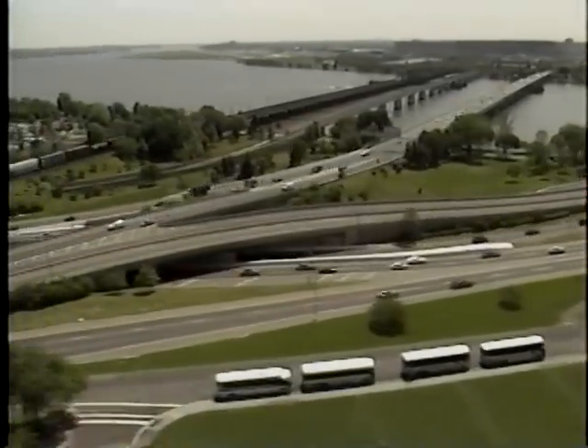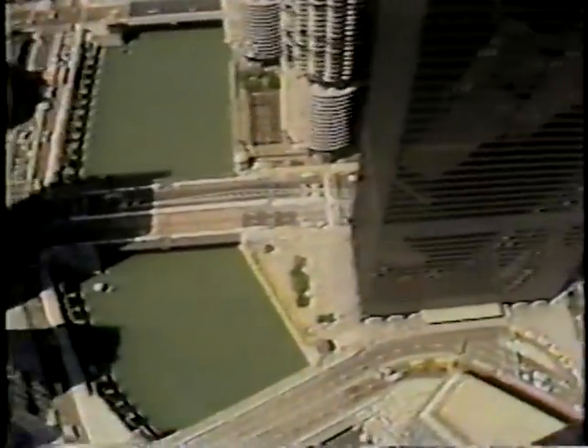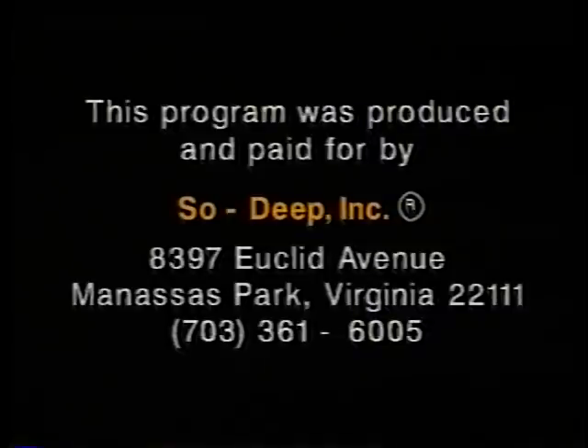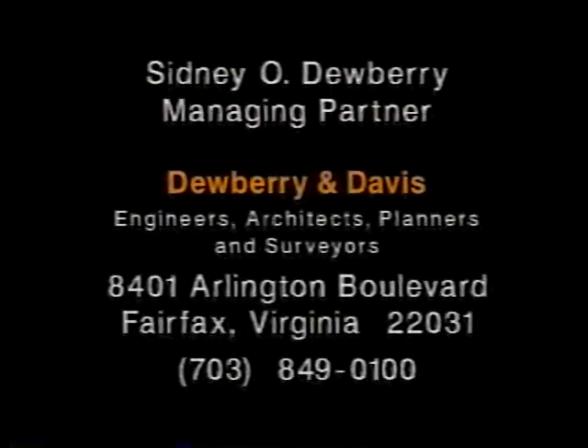As America continues to grow, as urban centers expand, as we build and modernize the nation's infrastructure to extend our highways and repair bridges, create mass transportation, and improve public services, the role of subsurface utility engineering will grow with us. It is a breakthrough whose time has come — a technology to help us build safely and efficiently toward the next century.